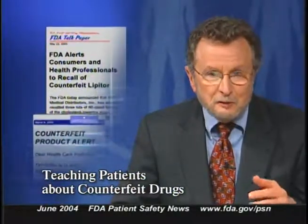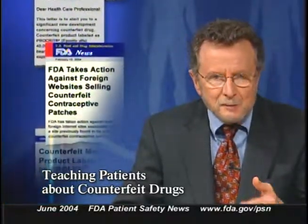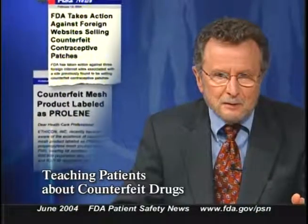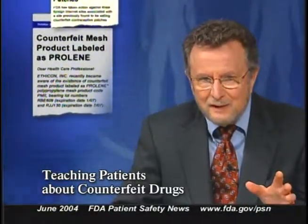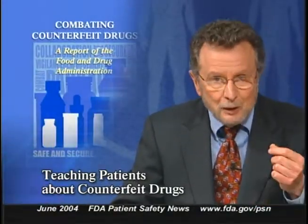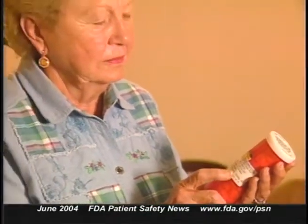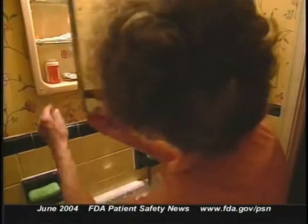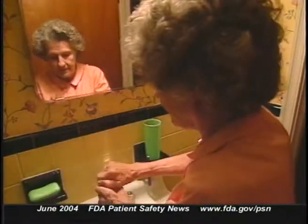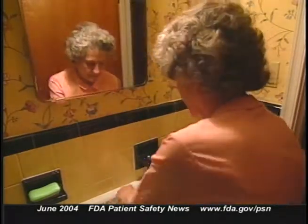There's a role for the patient in the fight against counterfeit drugs. A recent FDA report lists several steps patients can take to help ensure they're not using bogus pills or medical devices. Patients who use a product over a long period of time become quite expert in recognizing how it's supposed to look, taste, and smell — and that's the key to their being able to detect a counterfeit product.